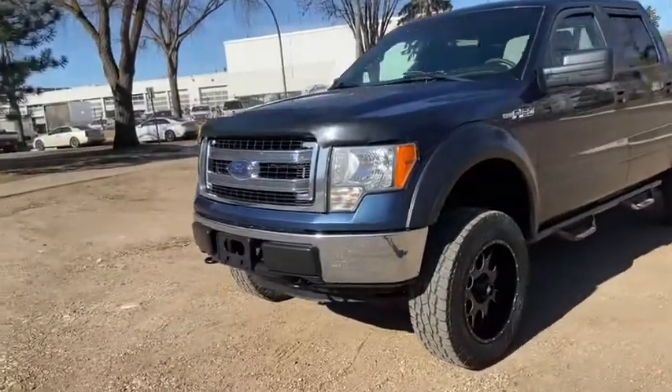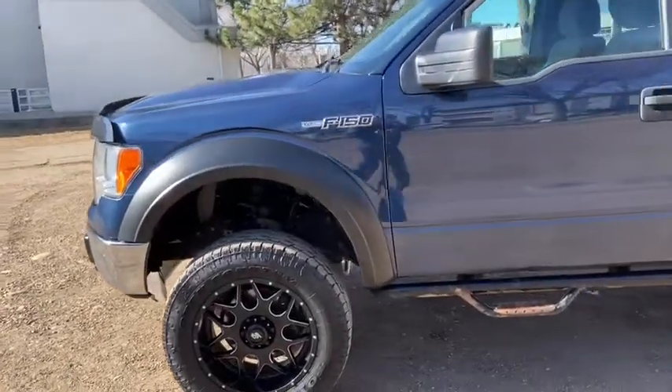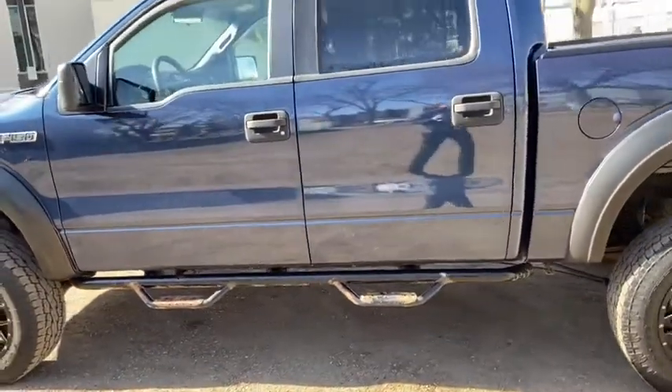On this truck you have halogen headlights with front tow hooks. We have chrome in the front grille as well as a front bumper with a bug deflector. This truck does have a lift kit as well as aftermarket wheels.